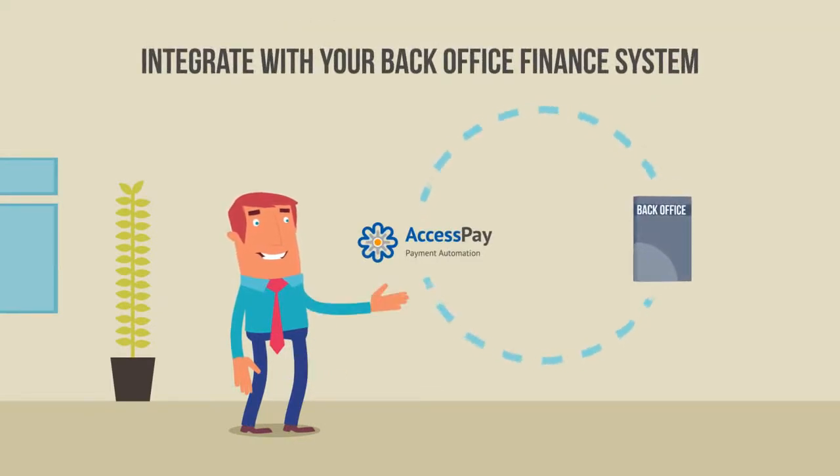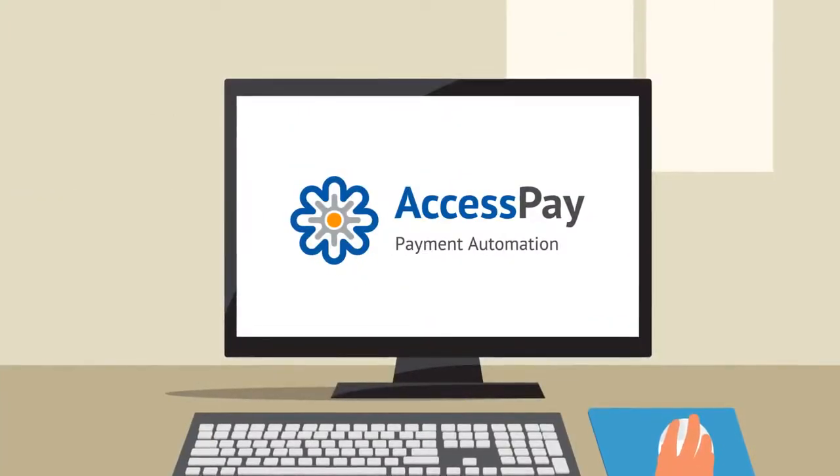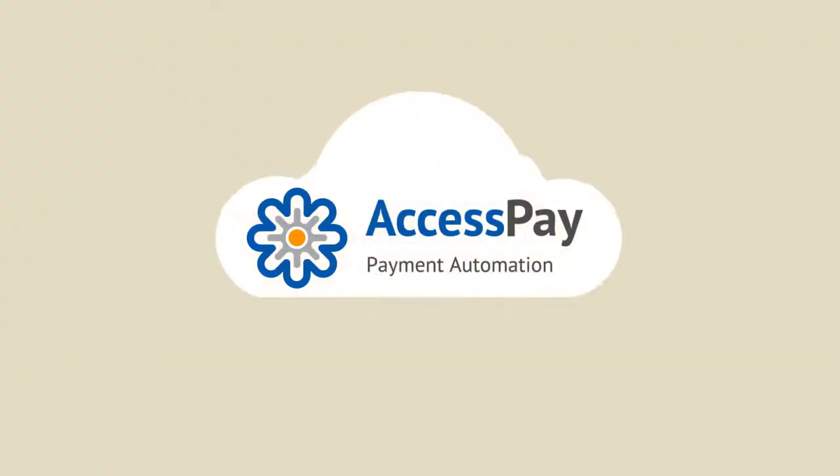AccessPay can integrate with your back-office finance system and do everything for you automatically. Fewer errors, faster processing — because making or receiving payments should only be a few minutes away. AccessPay: nice and quick.